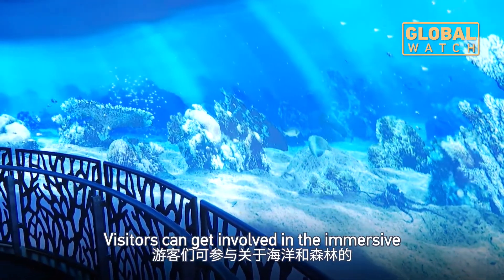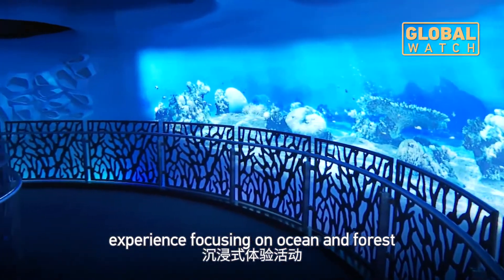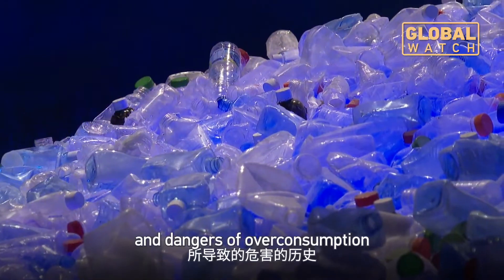Visitors can get involved in the immersive experience focusing on ocean and forest. There are also interactive exhibits on the history of environmental decline and the dangers of over consumption.